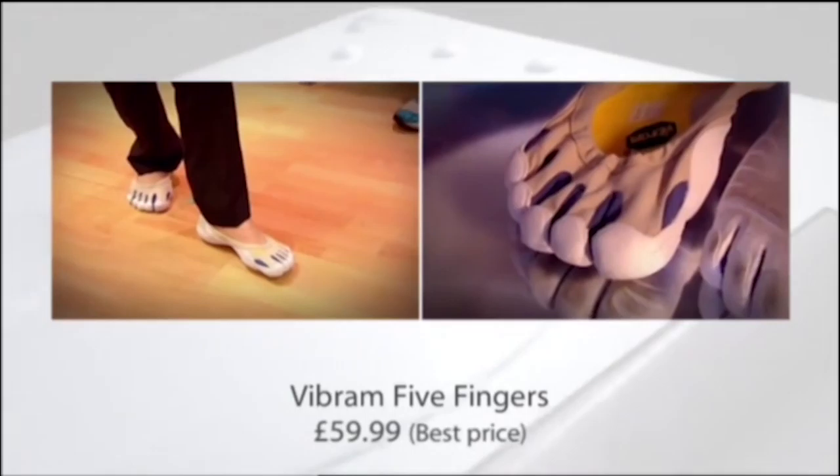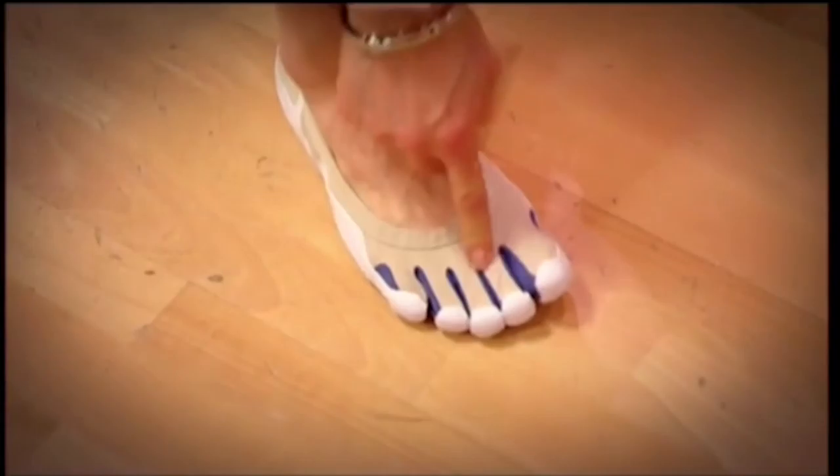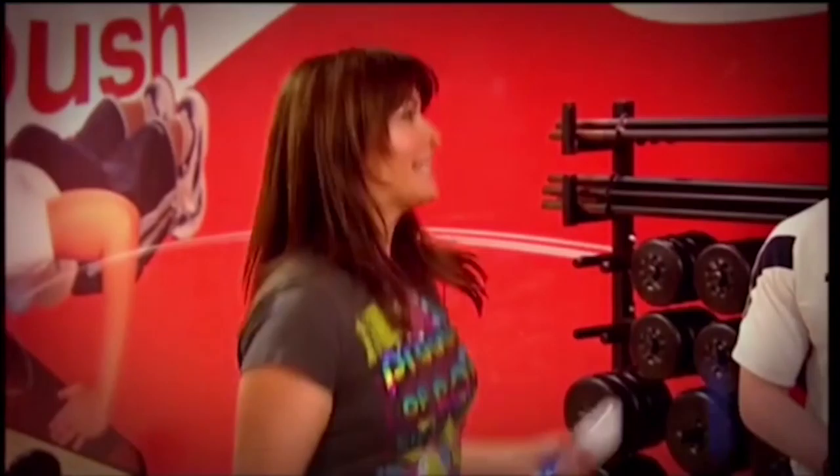I'm wearing Vibram Five Fingers — a new shoe designed to enable you to do your workout, running, yoga, or whatever, as if you're in bare feet. All of my toes go right into these little toe socket thingies. The concept is to give you more balance, lower blood pressure apparently when doing cardiovascular work, and it's good if you suffer from back pain. The fitness instructor felt there's possibly going to be a difference in stability, but not enough support or cushioning on the joints to actually run in them.